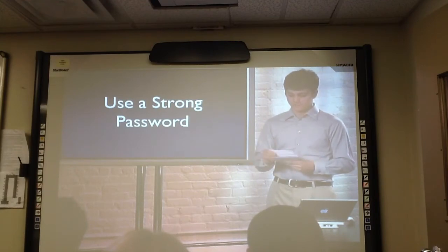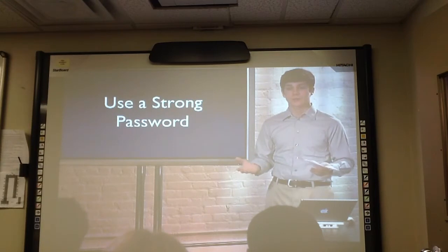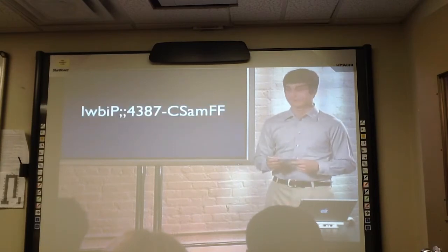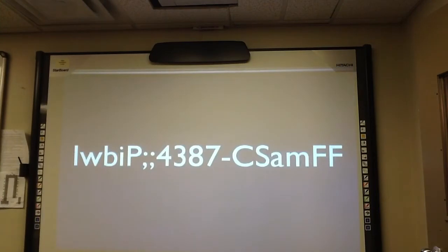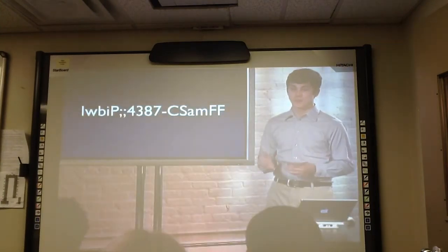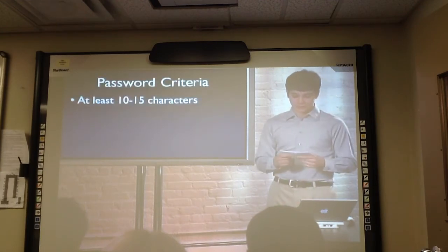Step one: the first step is using strong passwords for email accounts, bank accounts, and everything else that you do online. What makes a strong password? Take a look at this example: IWBIP;;4387-CSAMFF. Now this is a long password, but that's part of its strength. The first criterion of a strong password is having 10 characters — 15 or more is even better, like the one I showed you.